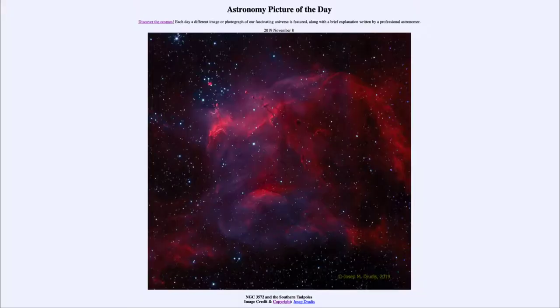Greetings and welcome to the introduction to astronomy. One of the things I like to do in each of my introductory astronomy classes is to begin the class with the astronomy picture of the day from the NASA website, that is apod.nasa.gov/apod. Today's picture for November the 8th of 2019 is titled NGC 3572 and the Southern Tadpoles.